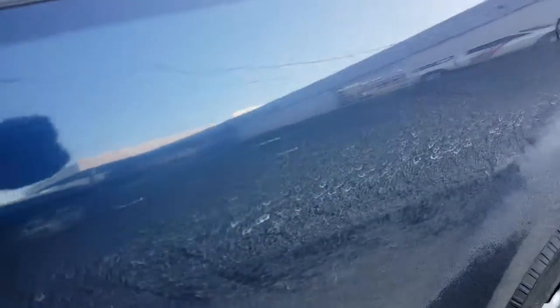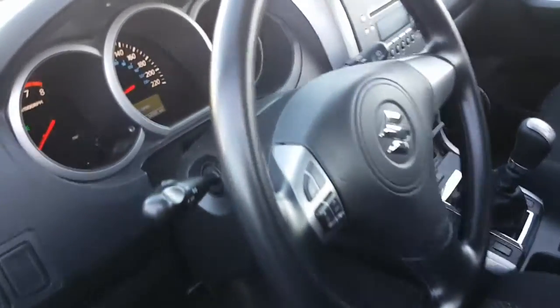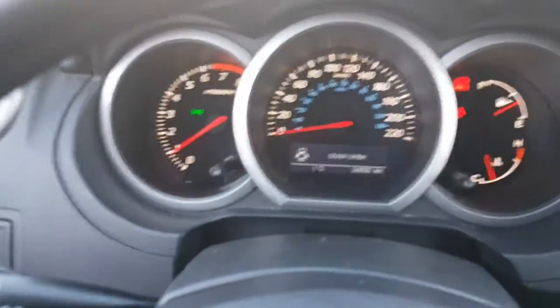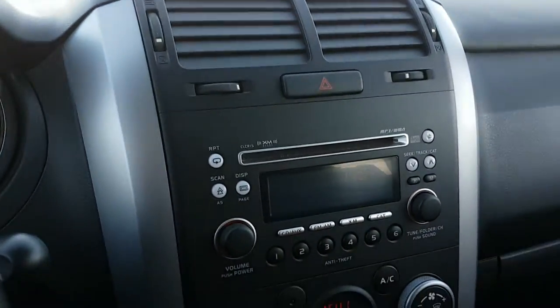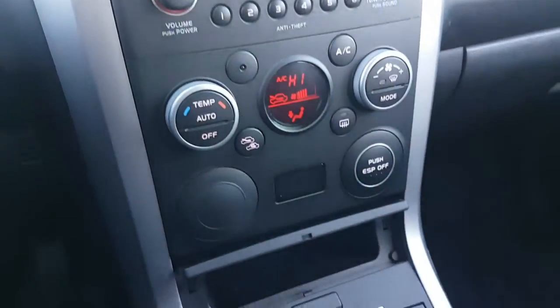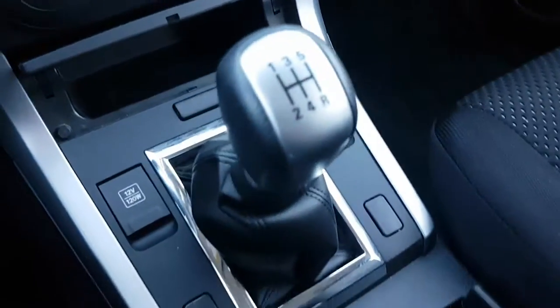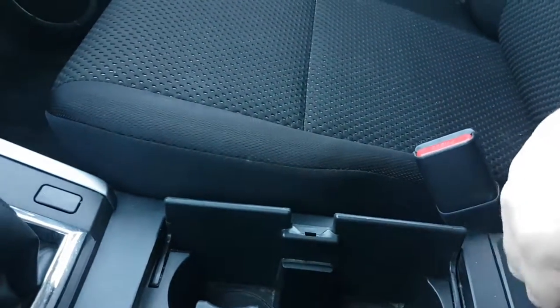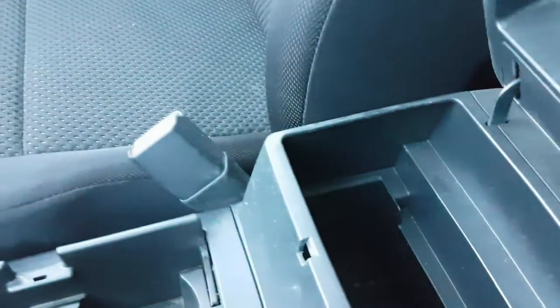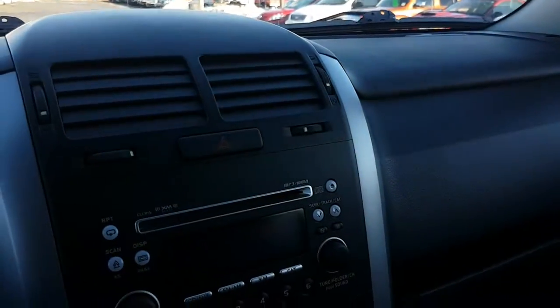Air conditioning, keyless entry, all kinds of goodies. You have two plug-ins, sliding storage down in, glove box, and map lights.